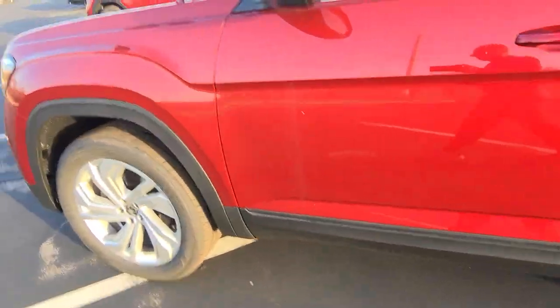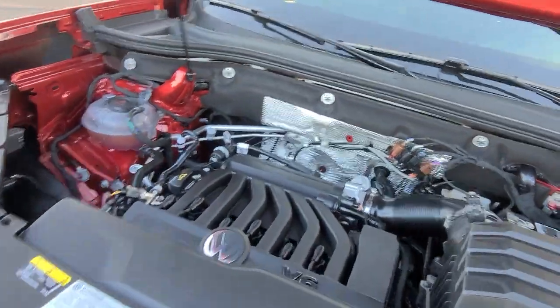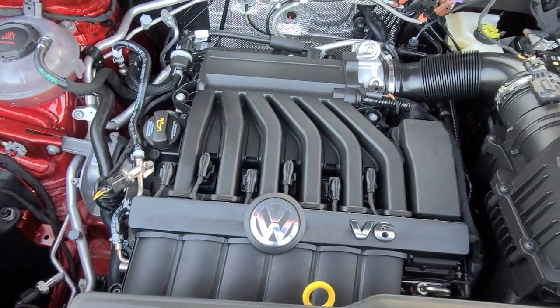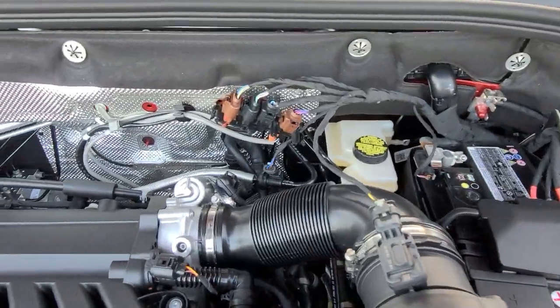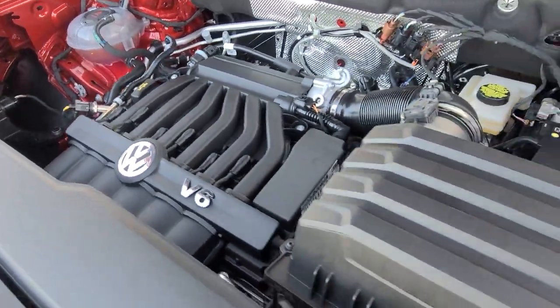This car has a very tight turning radius. If you have the pleasure of test driving one of these, make sure you test out the turning radius — it will blow your mind. It'll turn in three spaces, which is incredible. It drives like a much bigger car.